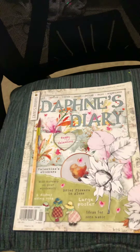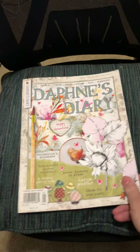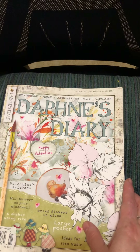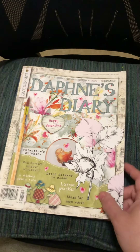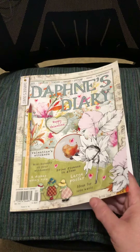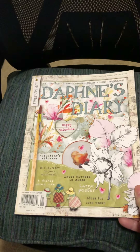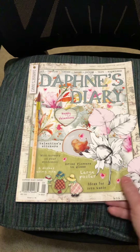Hi everybody! If you know me, you know I've been doing these wonderful junk journals. This magazine is called Daphne's Diary. It is issue number one of 2022 and it's pretty much Valentine's themed, but I didn't order it until after March. But anyway, I finally got it. It is something that I've wanted for a long time and I thought I would share it with you.